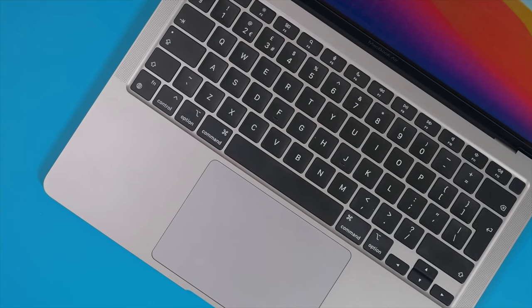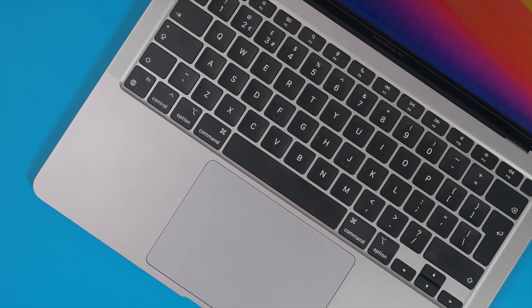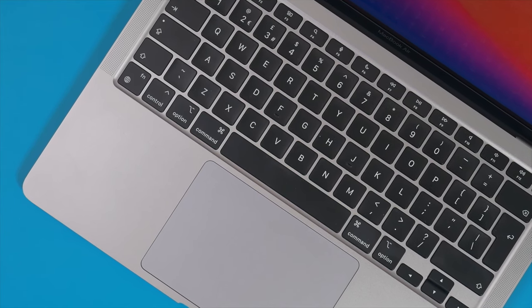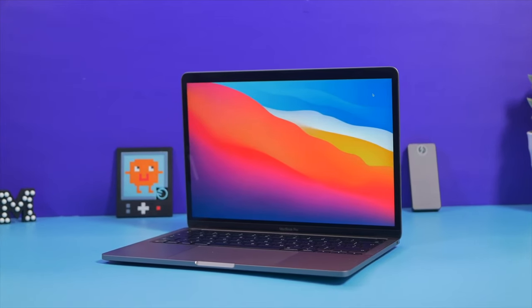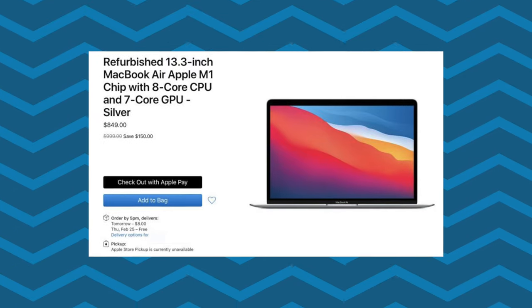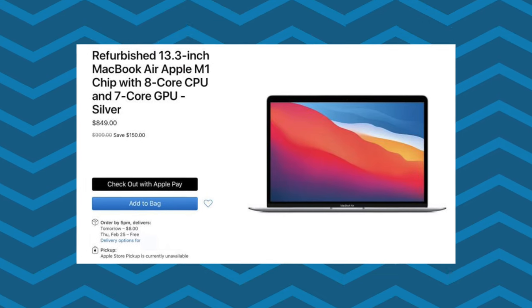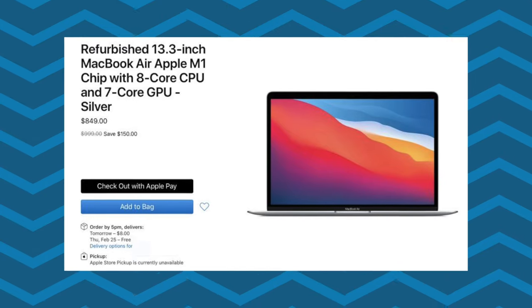However, the M1 MacBook Air and Pro give us huge performance in CPU and GPU, and they're only around £1,000 or even less with a student discount. Certain MacBooks at the moment are a definite no-go. Just recently Apple dumped a whole bunch of refurbished M1 MacBooks selling for $850 — that's only $50 cheaper than the M1 MacBook Air with a student discount.